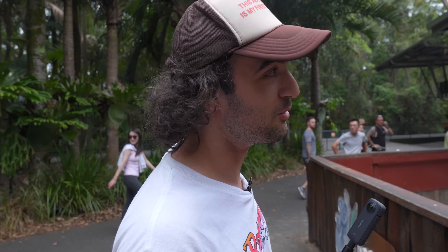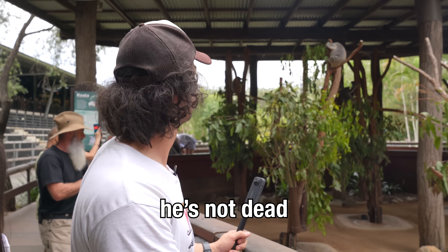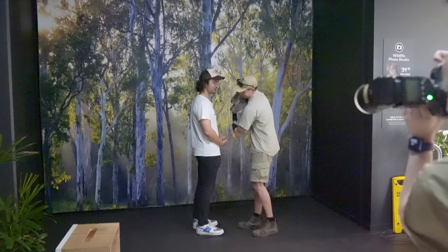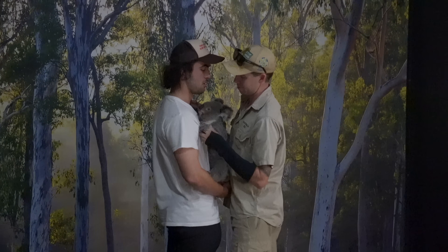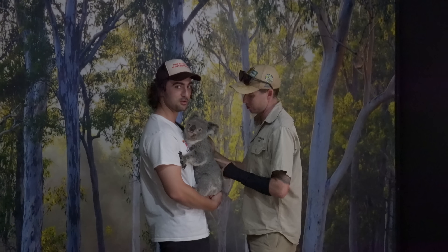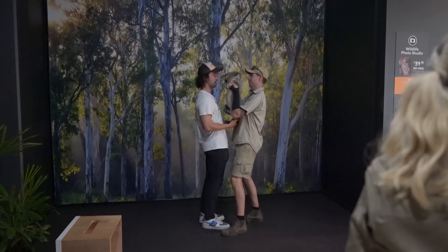This is my first time ever looking at a koala, man. Do they do anything or do they just sit there? He sleeps a lot. He's not dead! Who wants to take my money so I can hold that thing right now? Hands on top of each other — like this? This is Bondi. Hi Bondi — Bondi Beach! I'm so happy right now. It's like a sloth bear. Bye-bye, Bondi. Oh my God, dude. Thank you.